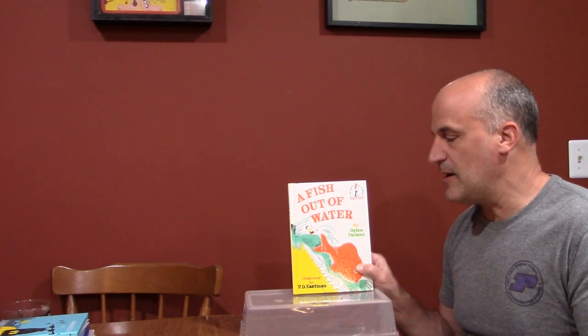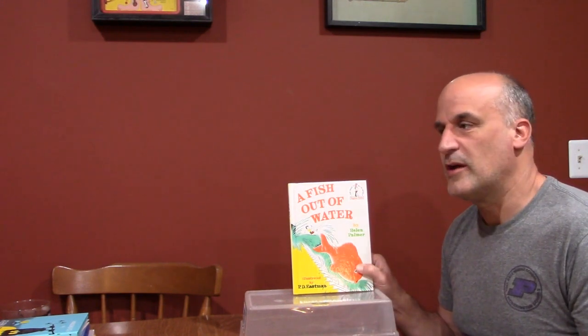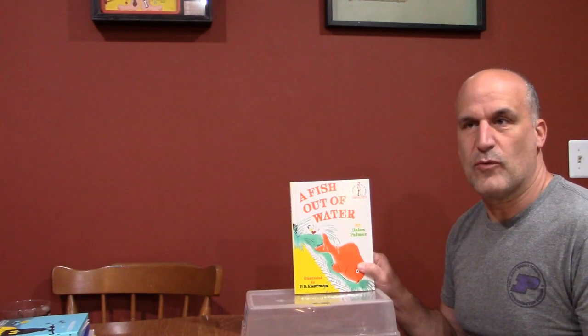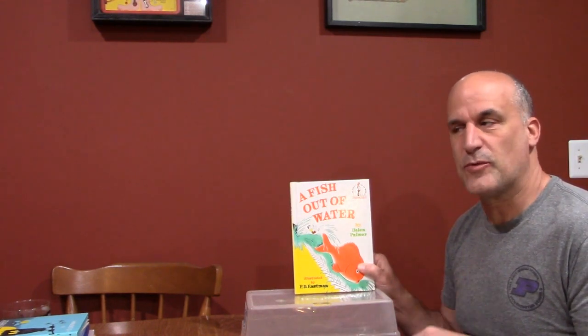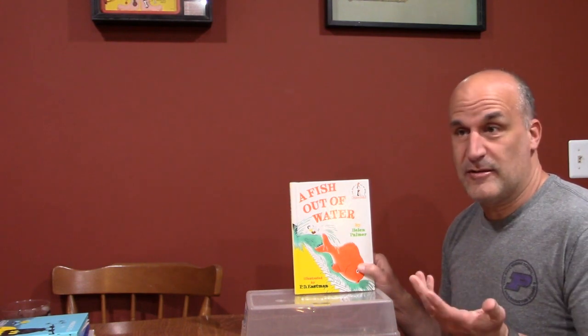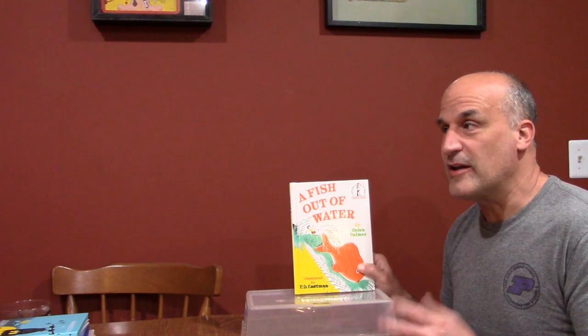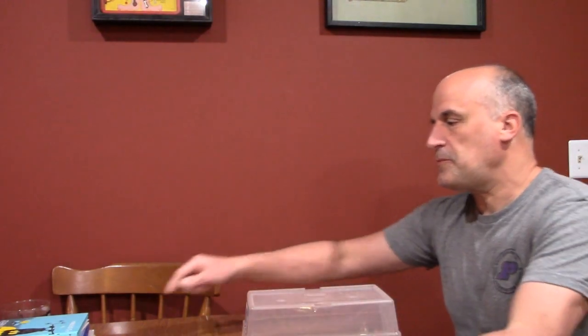He has to figure out what to do about this goldfish. P.D. Eastman in general is one of my favorites — you'll see another one of his as well. I like to do a little exercise with some of my students: there's one point in the book where this guy dives in the water and comes back up and the fish is small. The question is, what did he do? You don't know what he was doing underneath the water, and I kind of like that exercise.